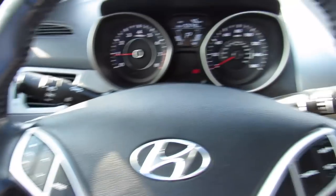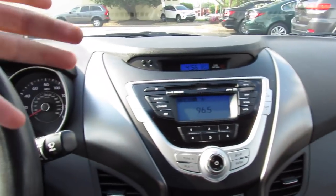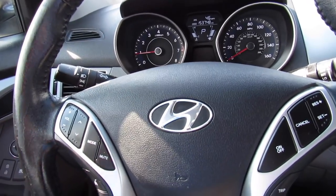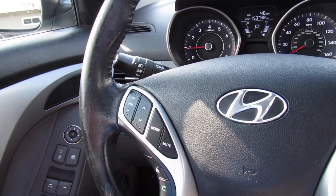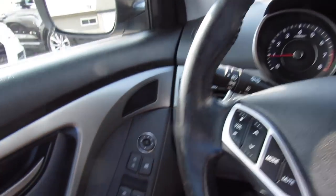Overall, for the money you can get this car for, it really is a great place to be inside. The amount of features it gives you and the way this car drives, you really can't beat. This would be a great first car, as well as just a daily commuter, a car for Uber, Lyft, ride-sharing — anything you need, this can do.